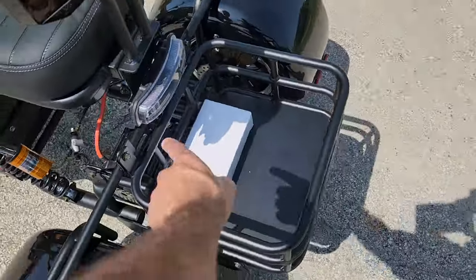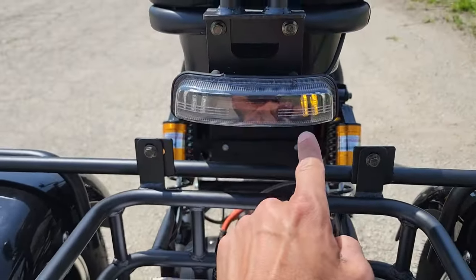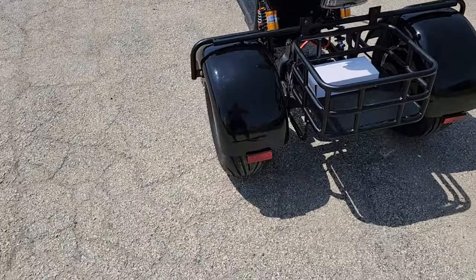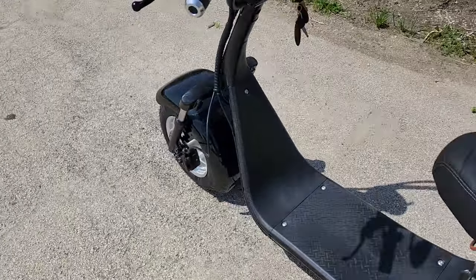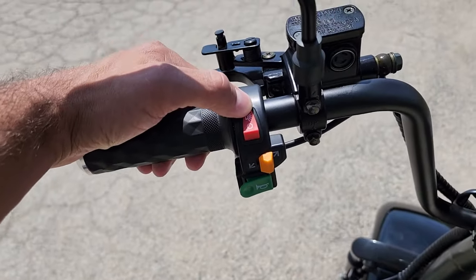You also have nice storage in the back as well. This is going to be your charger here. You have turn signals, brake light, headlight, tail light, horn — the whole nine right here. Reflectors on the back. This one does come in a handful of different colors. Your horn is right here and you've got your headlights in the front as well.